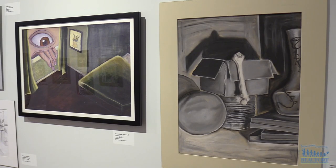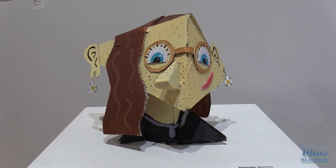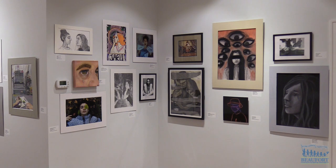You can go and see the artwork at the Coastal Discovery Museum. It's free and open to the public. The gallery is open Monday through Saturday from 9am to 4:30pm and Sunday from 11am to 3pm. The artwork will be on display through April 15th. For the Beaufort County School District, Ron Lopes.